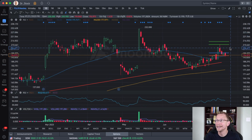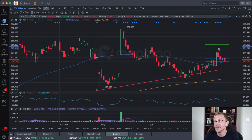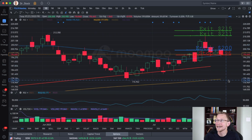Next one is First Solar. I mentioned this one on July the 13th as well, and I said enter up above the $200 level. We had to wait until July the 17th — just four days — for that to happen. I said exit at $211, and we actually just barely touched $211 before selling off. There was another entry level on here at $215.